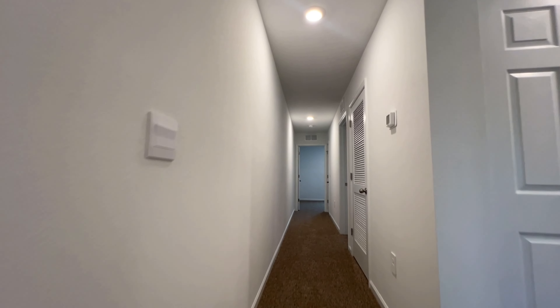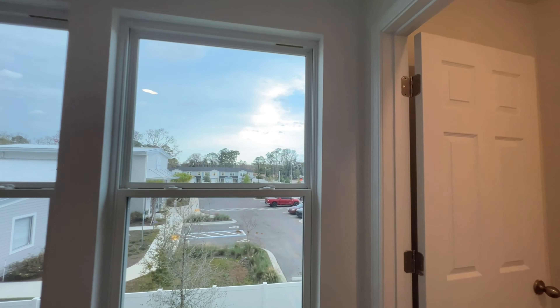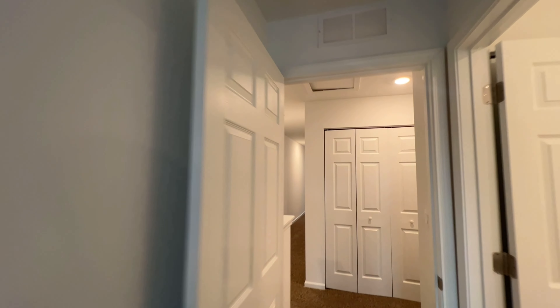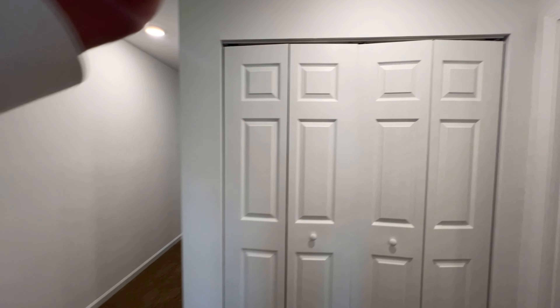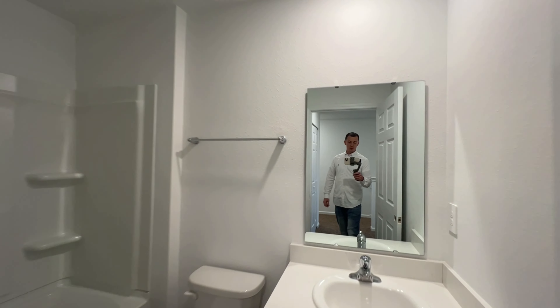We've got our half bath right in here, which is convenient so you don't have to go upstairs to the restroom. Now let's make our way upstairs. We will veer off to the right and go into the owner's suite. Enough space for a king — two doors, two windows — and through this door we have our walk-in closet. And into the owner's suite bathroom.